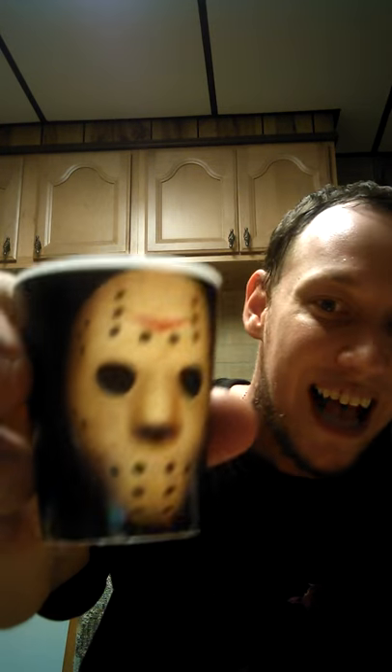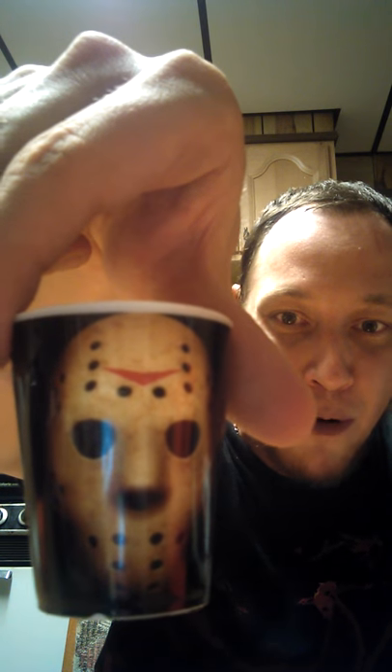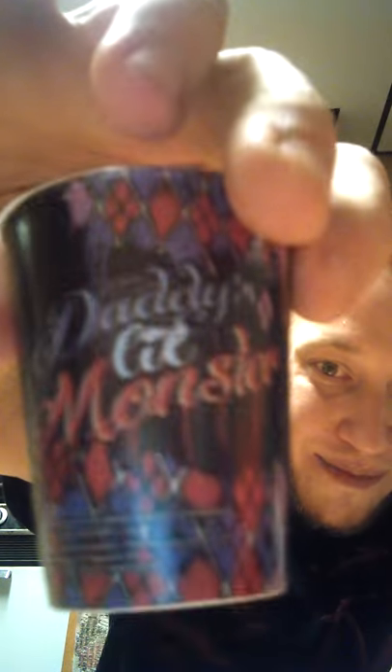I also got a Friday the 13th Jason Voorhees shot glass for a dollar — the mask shot glass. It is my second ever horror shot glass besides my Walking Dead one. I love this and I'm going to use it all the time. I also got a Harley Quinn dollar shot glass — Suicide Squad Harley Quinn with 'daddy's little monster' on the back. Margot Robbie and I are actually married — she just doesn't know it yet.